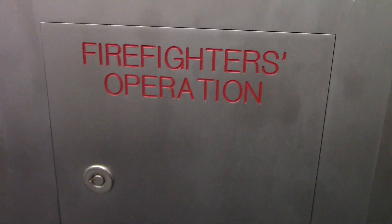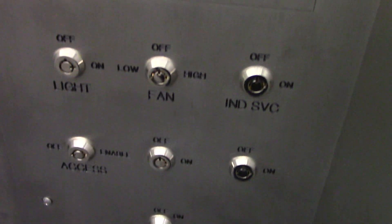Car number two — again, there is another one somewhere else in the building. Very creaky for a brand new install.